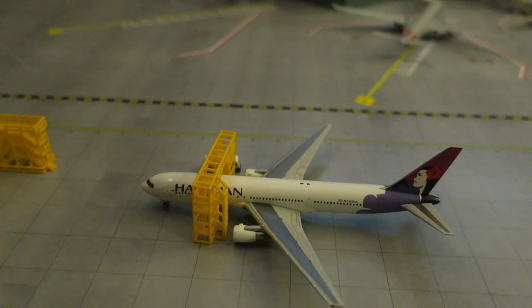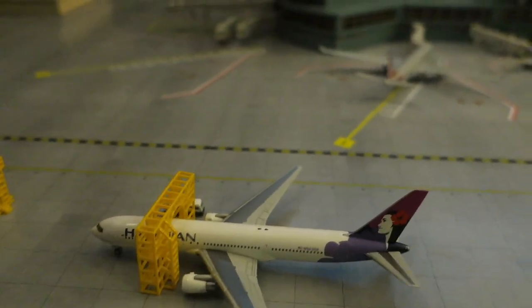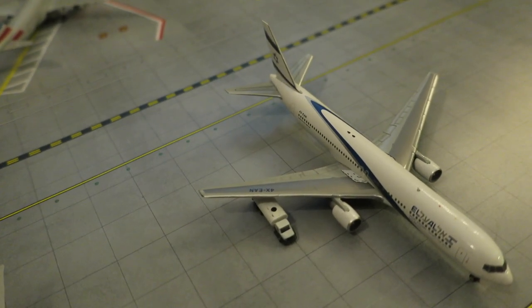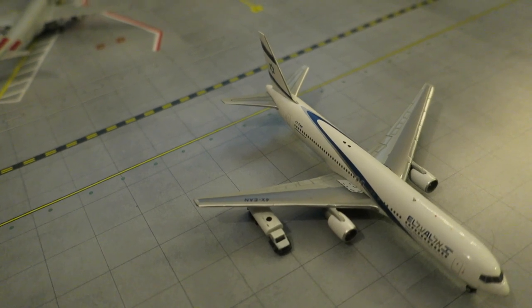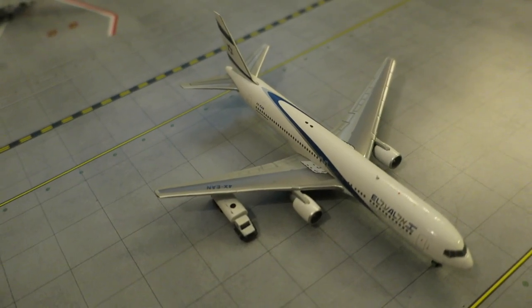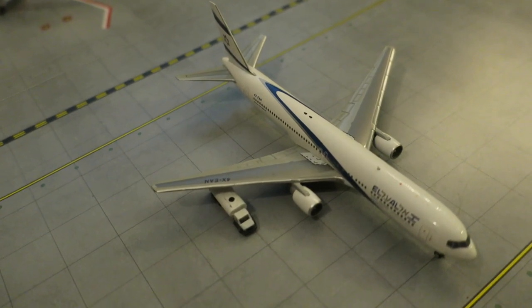We have this Hawaiian Boeing 767-300 that had a flight in from Boston and will depart to Honolulu. It encountered some technical difficulties in Boston, so it flew in here, and after those are solved it's going to fly back on to Honolulu as an empty flight.